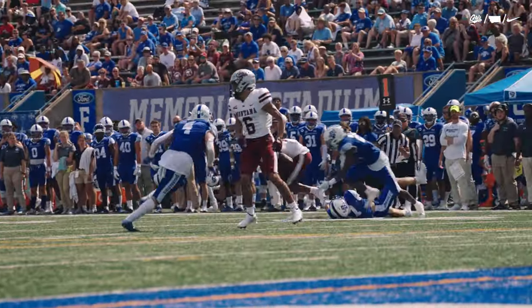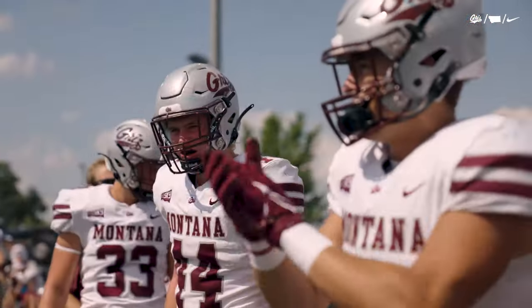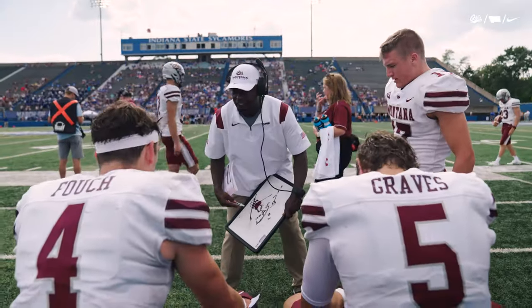They throw short and this time they can grab Flowers. He spins around at the 15, stays on his feet, and picks up 20 more yards.